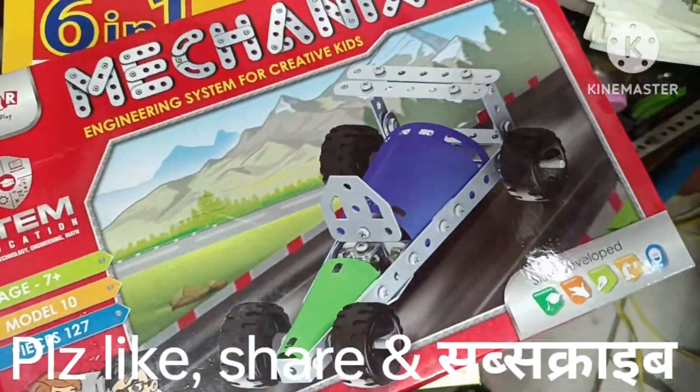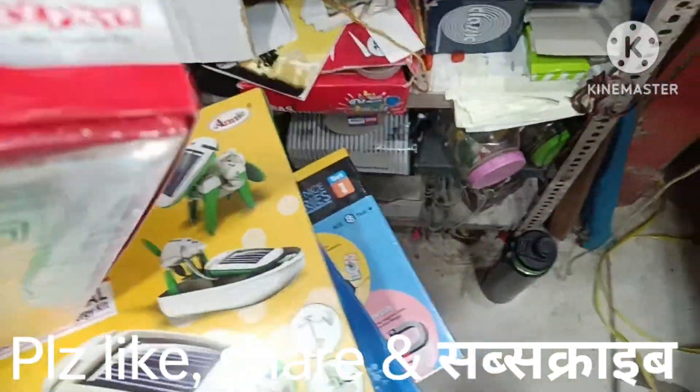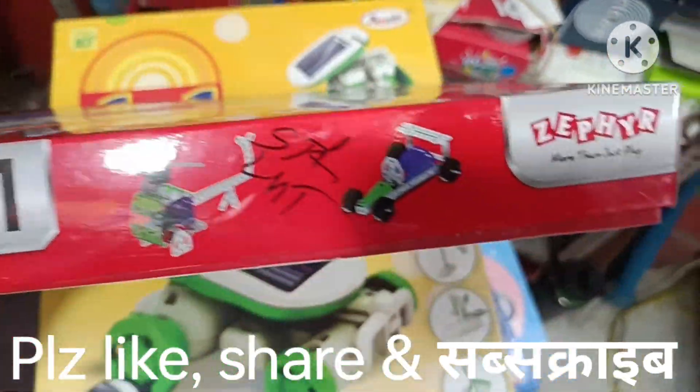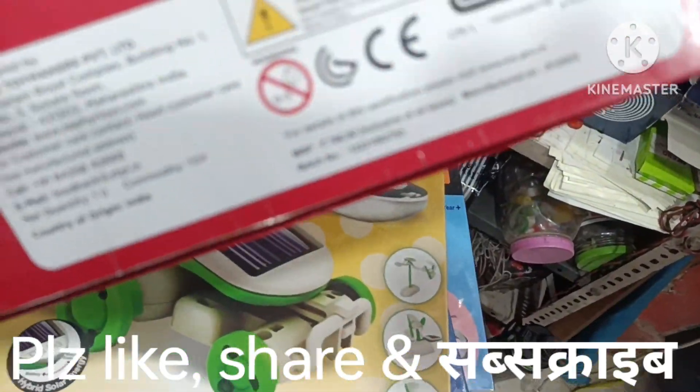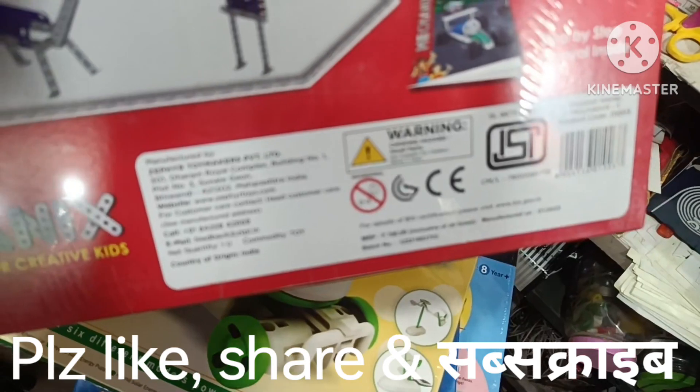It's a JPR brand. It's a STEM education product. Where I talk about the price, it's about 600 to 650 rupees. And if it's MRP, it's at MRP.